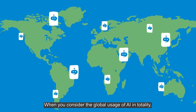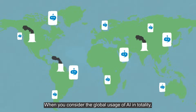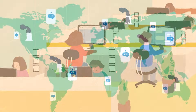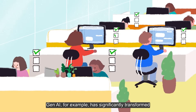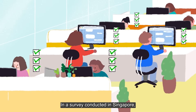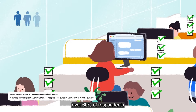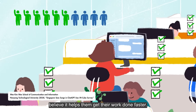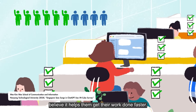When you consider the global usage of AI in totality, the amount of resources being used is substantial. Gen AI has significantly transformed the way we live and work. In a survey conducted in Singapore, over 60% of respondents who use Gen AI regularly believe it helps them get their work done faster.